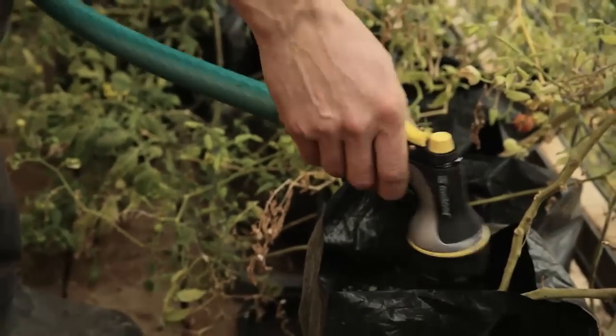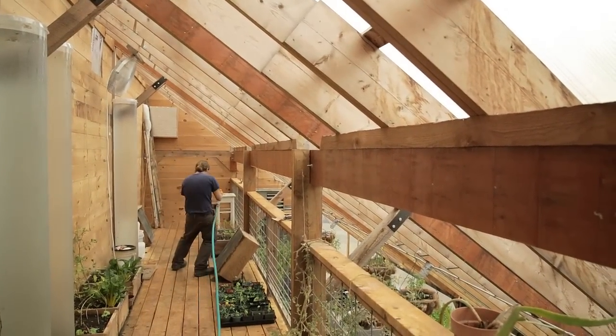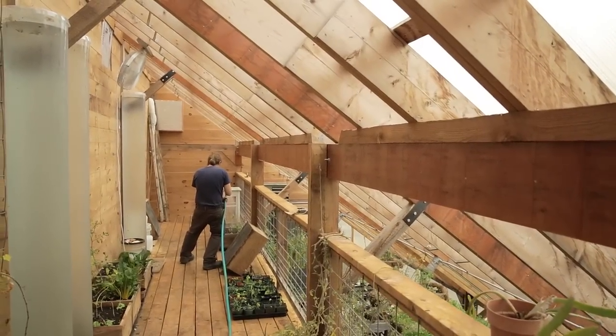Inside this greenhouse we have a variety of systems including garden beds. We raise rabbits inside the greenhouse which we sell as meat rabbits. Their bodies give off a small amount of heat, but collectively it adds up, and the bed of manure they're forming is decomposing and producing a fair amount of heat as well, which can help take the edge off the cold inside an enclosed environment.